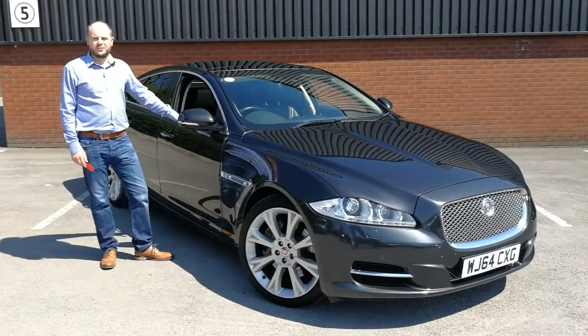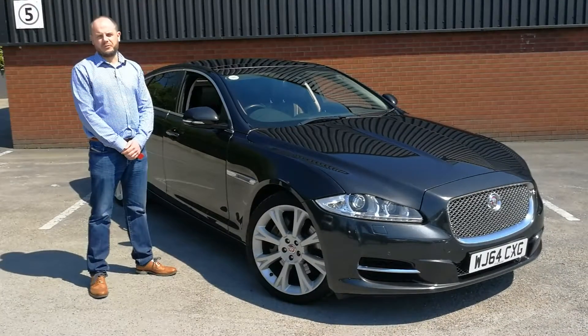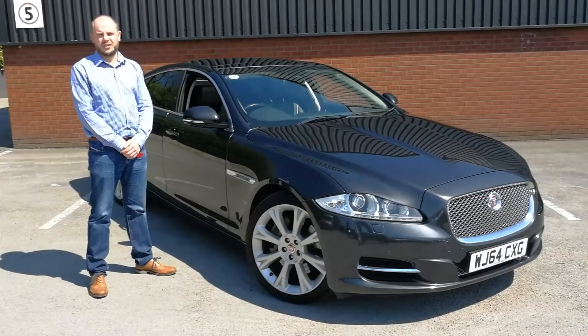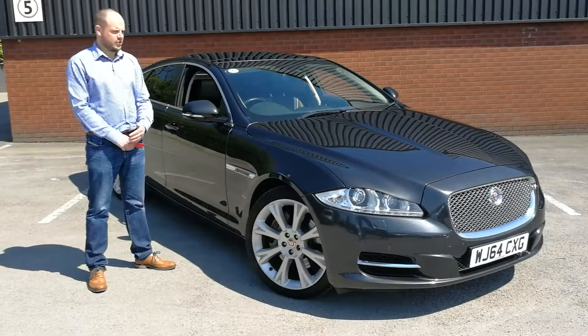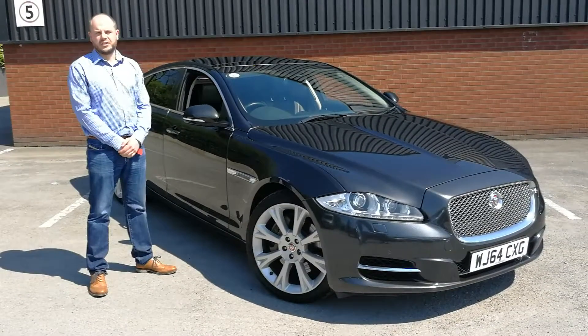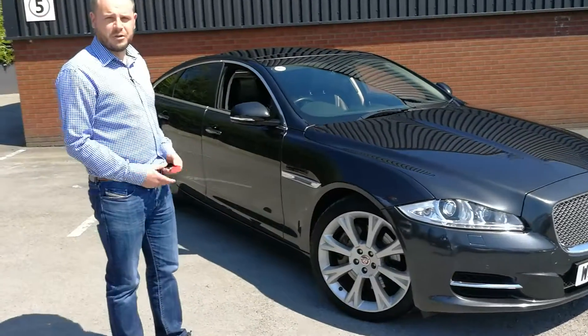Hi there, I'm Greg Etchules. Welcome to this video presentation for this lovely XJ 3 litre portfolio that we've got here at VREPS in Chester. We just wanted to showcase the car a little bit and just tell you a little bit about it — the specification, prices per month, etc. Joel the wonderful cameraman is going to walk around the car with me now.